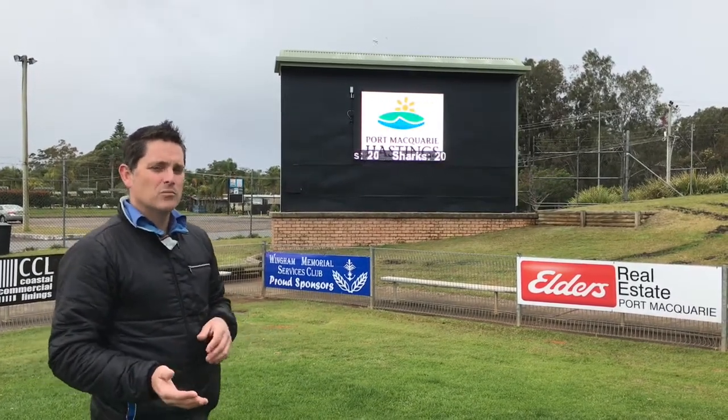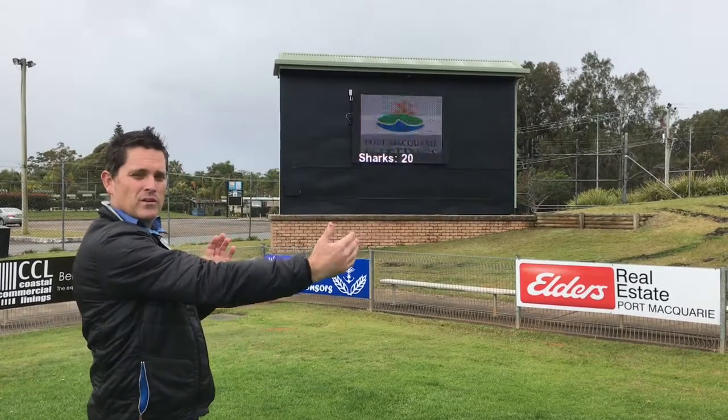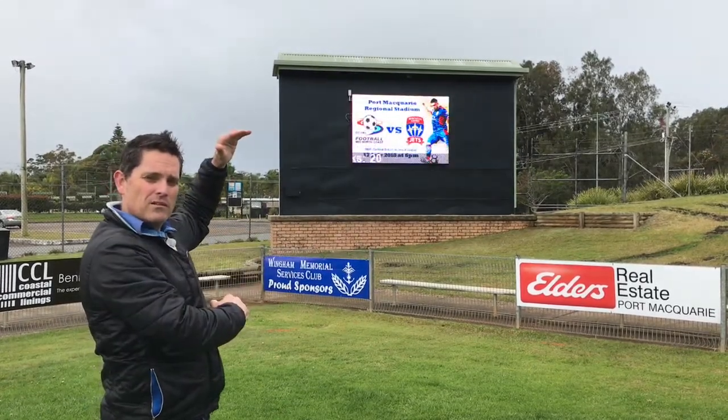This is our medium P16 scoreboard, 2.88 metres in width, 1920 millimetres in height.